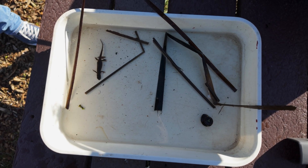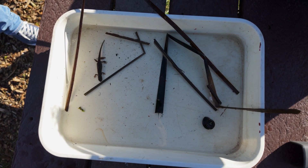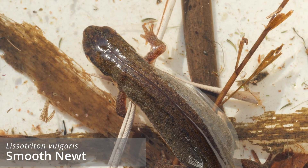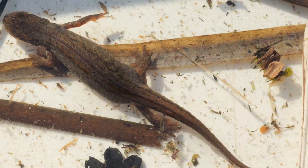That's not a bad start — a newt on the first dip! It's a female smooth newt, I think. These are the most common newt species in Essex. She's clearly full of eggs so I put her straight back in the pond.